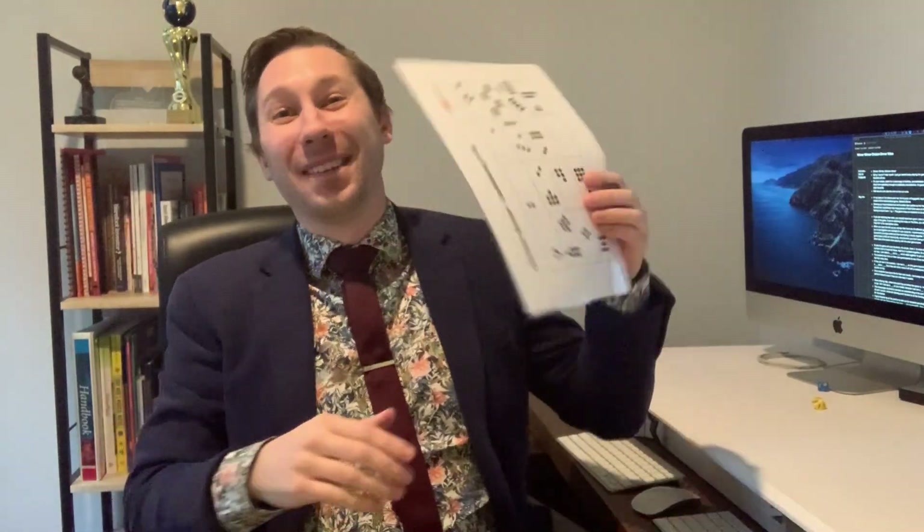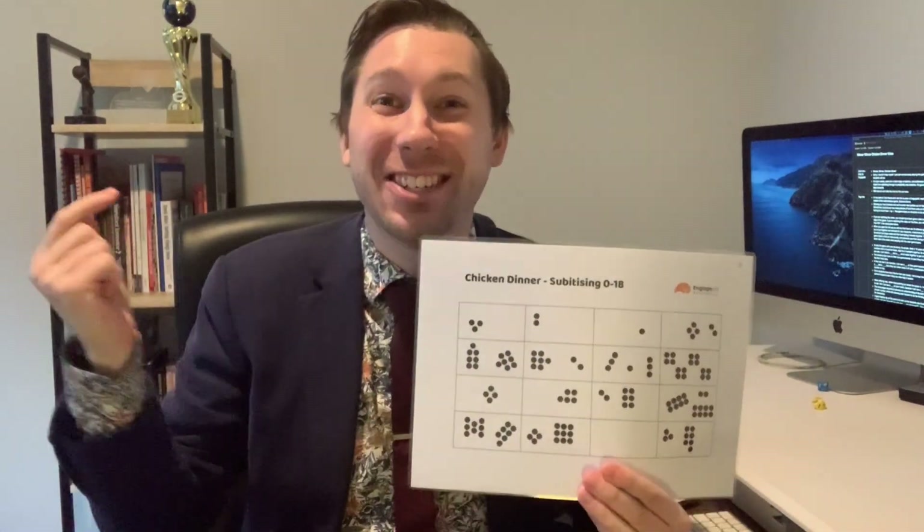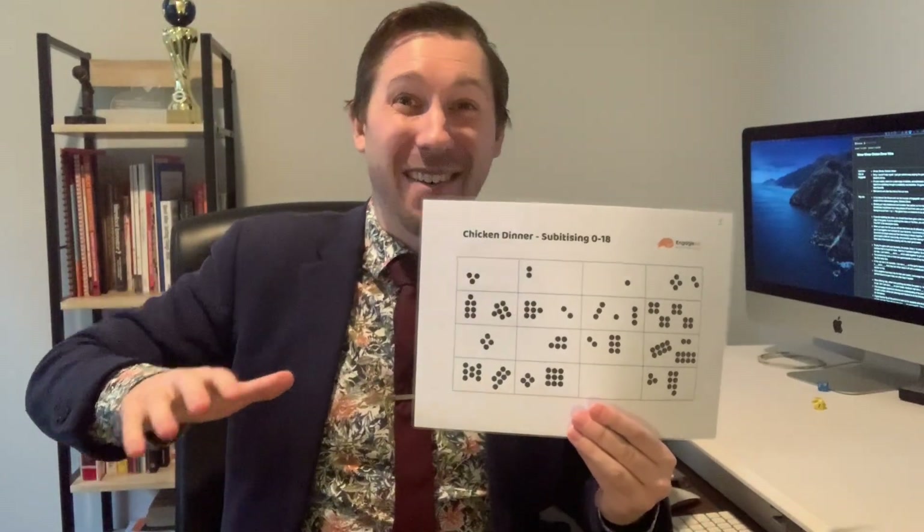Winner winner chicken dinner! Hey there guys! Sorry about that, I just got caught up playing this game here. It's called Chicken Dinner. I absolutely love it and I really believe that your students will too.